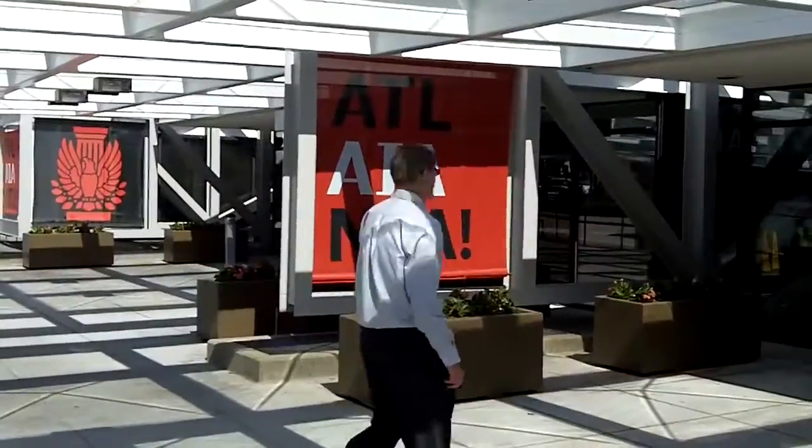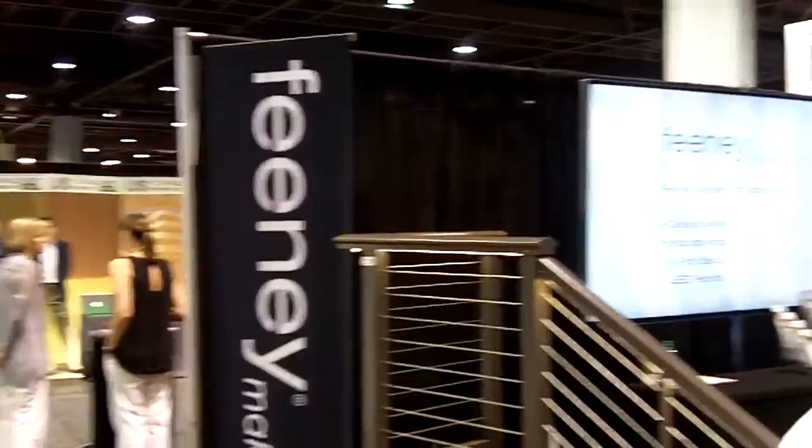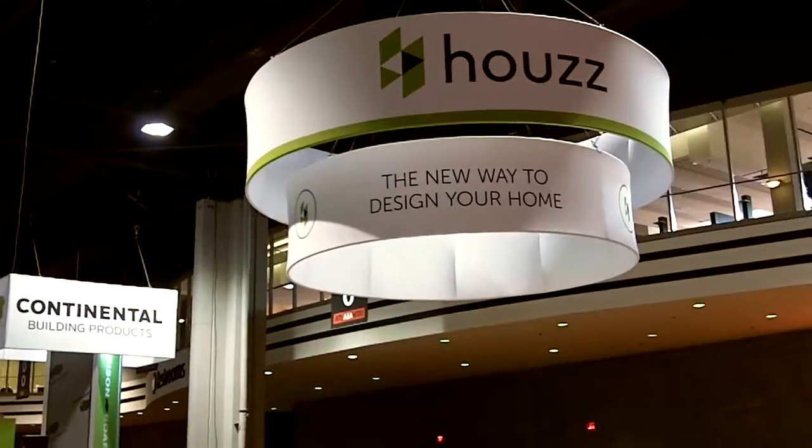For the first time in 10 years, the American Institute of Architects held their annual conference in Atlanta. So of course Cleaver & Associates was there, searching for the latest trends and innovative products.